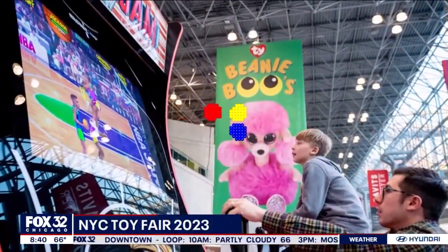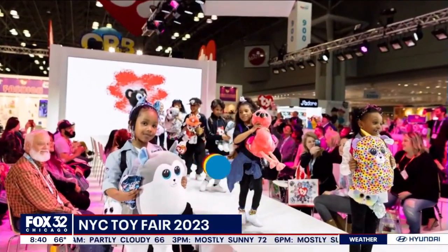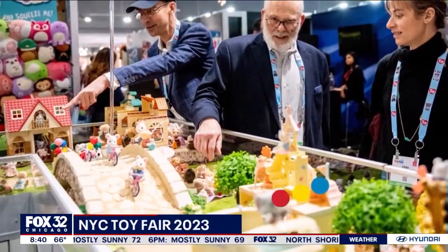The 2023 Toy Fair is back in New York City this week. The annual event features blockbuster toys, the hottest holiday toys, pet toys, and emerging technology. Joining us from the fair is Toy Trend Specialist at the Toy Association, Maddie Mihalik.